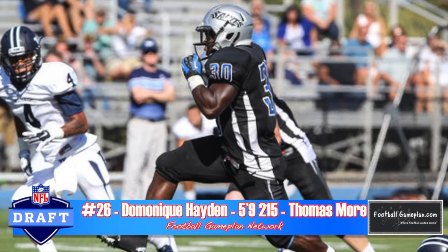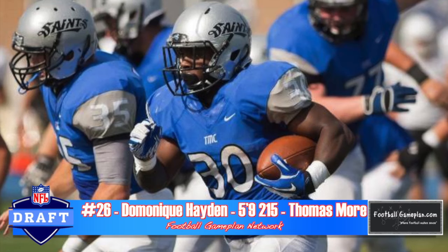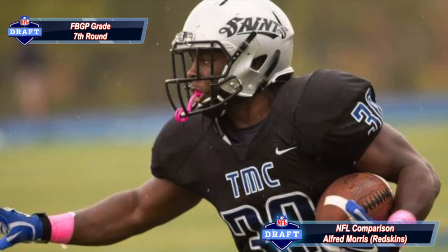Rounding out my tailback rankings is Division III Dominic Hayden out of Thomas More College — a guy that does a great job playing ahead of the sticks and moving the chains. It may not be flashy or explosive, and I think he lacks both of those traits. But overall, he can get the job done with good vision and good balance. I think he could have a solid career if given the opportunity.